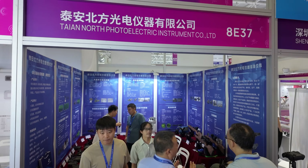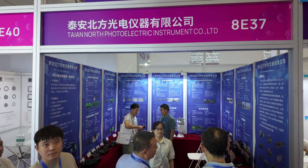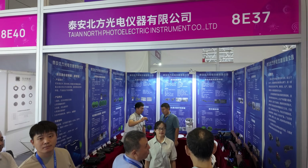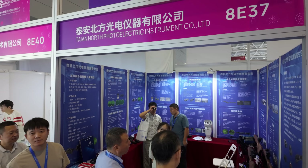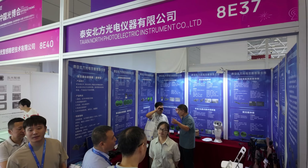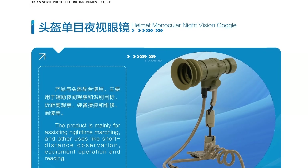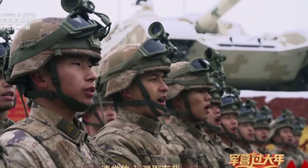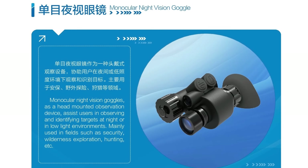In a tiny booth at the corner of the expo hall, we find Tai An North Photo Electric Instrument Company. While unassuming, they are actually the civilian front of Plant Number 5808, a supplier for the PLA. They make the Type 19 seen in parades and also the BBG191-3 that recently entered PLA service.